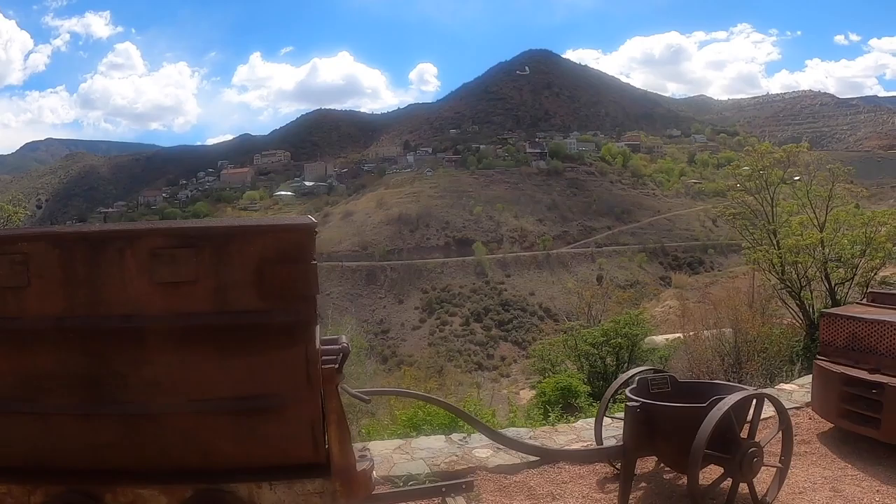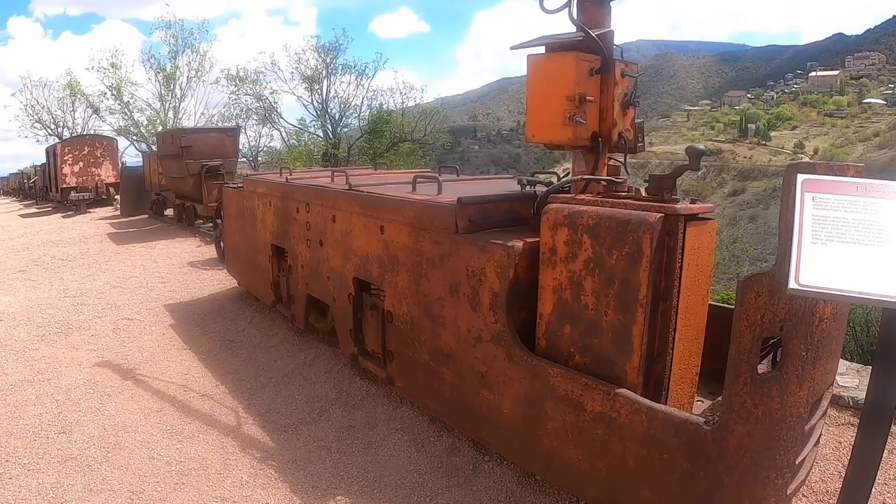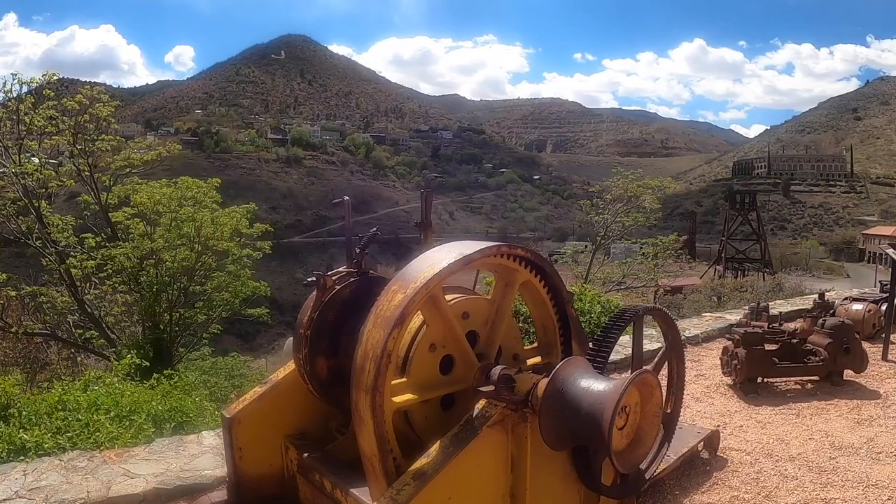Electric locomotives arrived in the West in the 1890s after being used in coal mines in the East in the Appalachians starting around 1887. Because electric locomotives required special mechanical and electrical engineering, Western mines were slow to take them up. The early models were too large for metal mining and very expensive to buy and operate, and they also required heavier rails to run on.